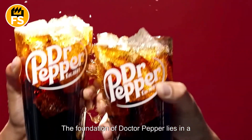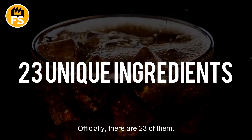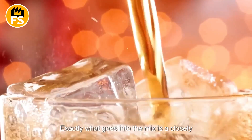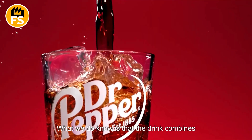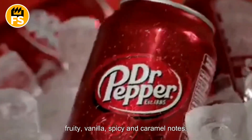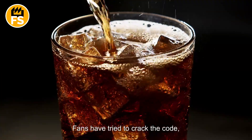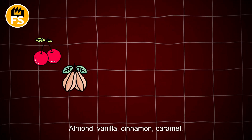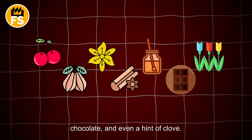The foundation of Dr. Pepper lies in a unique blend of flavors. Officially, there are 23 of them. Exactly what goes into the mix is a closely guarded secret. What we do know is that the drink combines fruity, vanilla, spicy, and caramel notes. Fans have tried to crack the code, speculating that the flavors might include cherry, almond, vanilla, cinnamon, caramel, chocolate, and even a hint of clove.